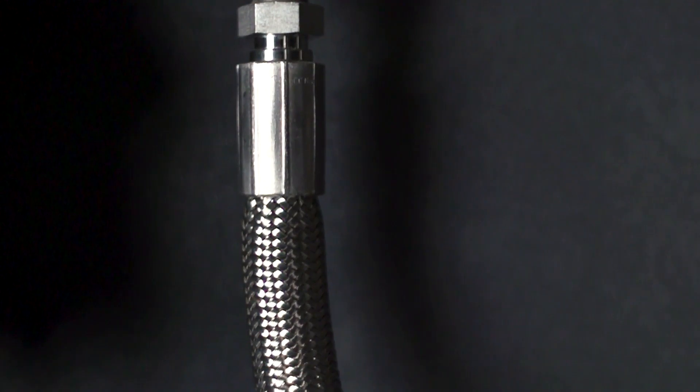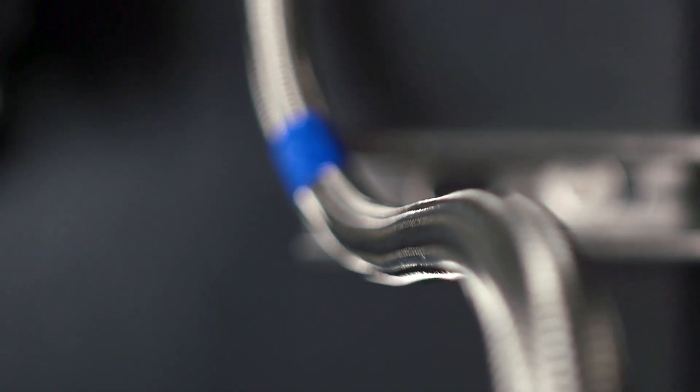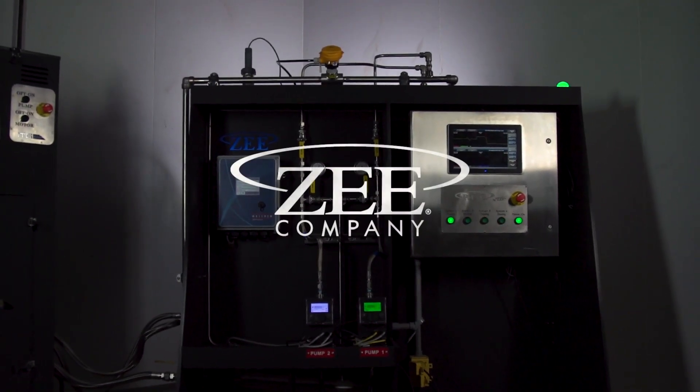chemical, designed, built, and delivered by Z-Company.